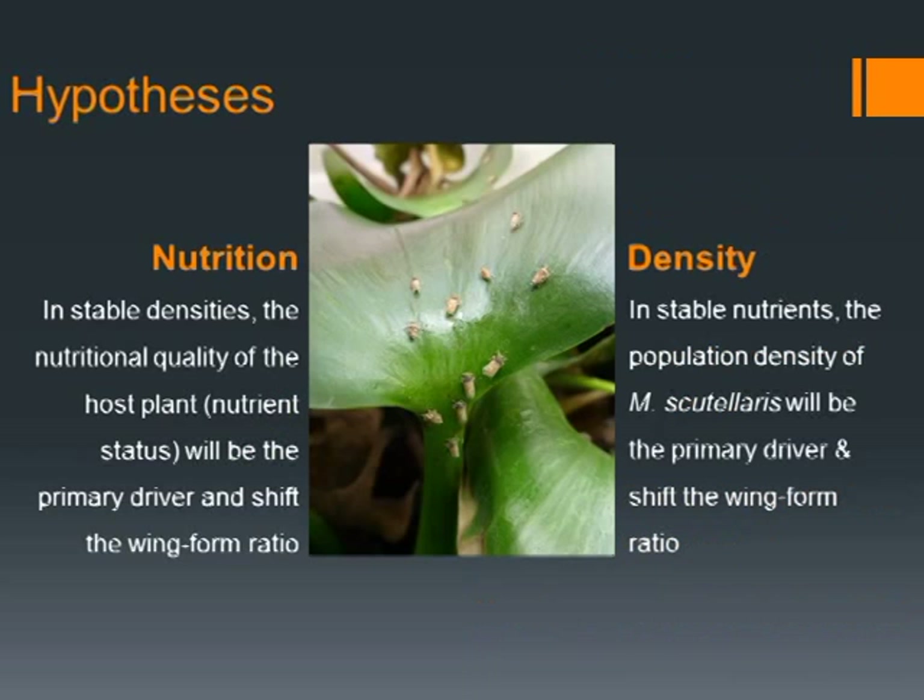My hypothesis is twofold. In terms of nutrition, at stable densities, the nutritional quality of the host plant or the nutritional status of the water body is largely going to determine the ratio of the two winged forms. And in terms of density, if we keep our nutrients stable, we should see a larger shift in the winged form ratio from a macropterous or brachypterous form, or in between — and I will elaborate on that in a moment.